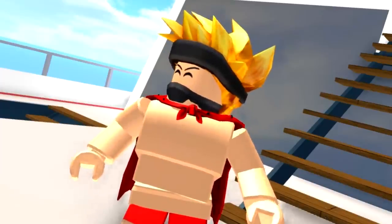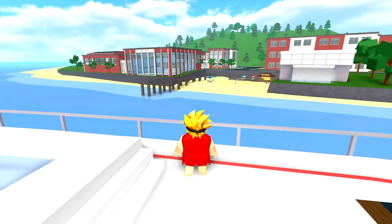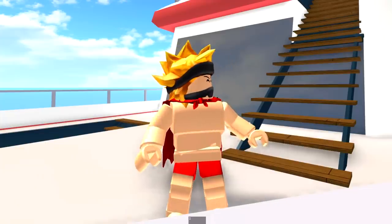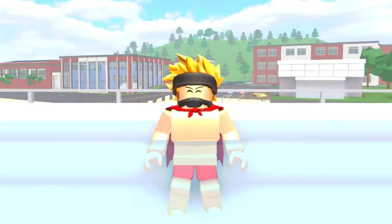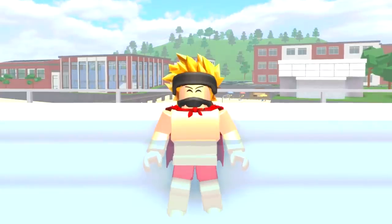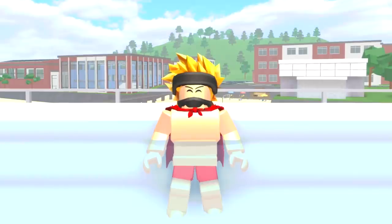Number three: get your own private yacht. Not only do you look super rich owning one of these, you also feel super cool. Though this does come with a pretty hefty price tag of fifteen hundred Robux, it is definitely worth every penny.